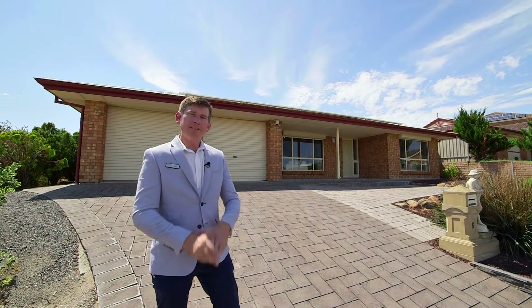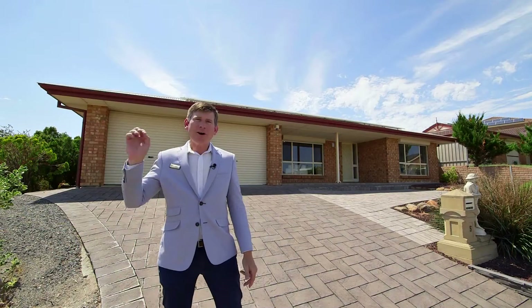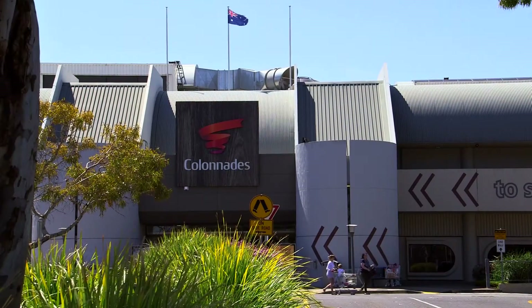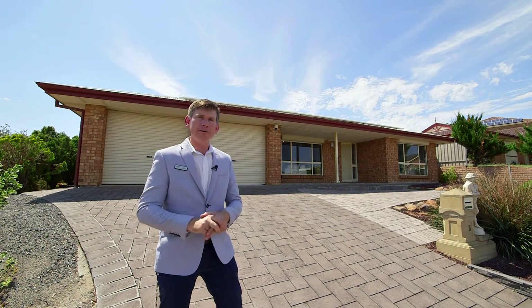Hi guys, Scott McFarlane here from McGain Real Estate and welcome to 5 Dean Avenue in Norlunga Downs. We're just a hop, step and a jump from Colonnage Shopping Centre, Norlunga Train Station and the beautiful Port Norlunga Beach, and we've got a cracking home for you.